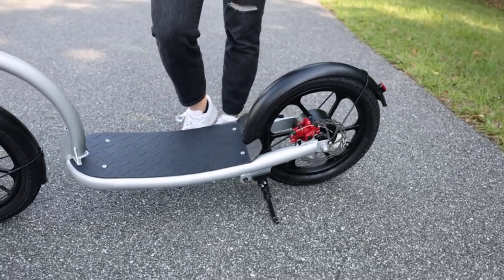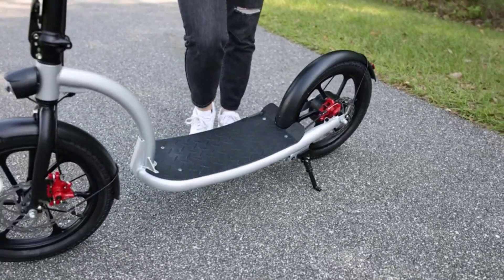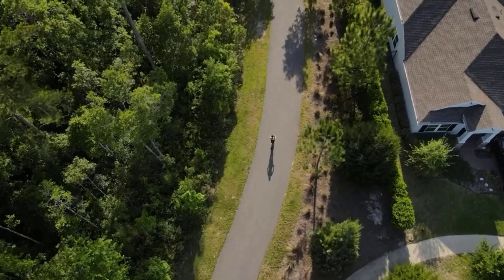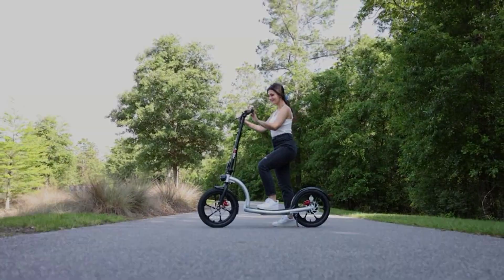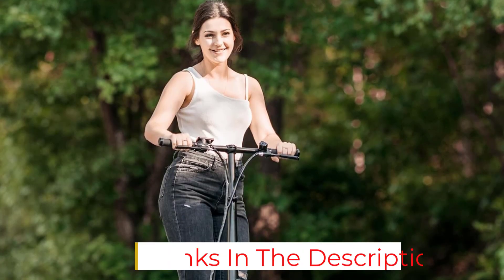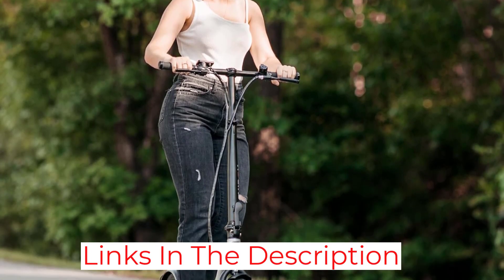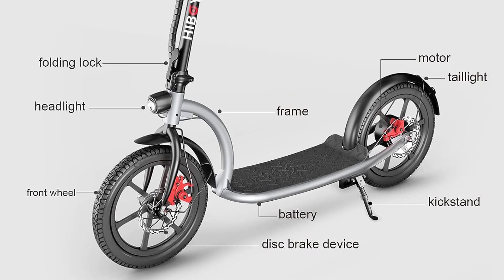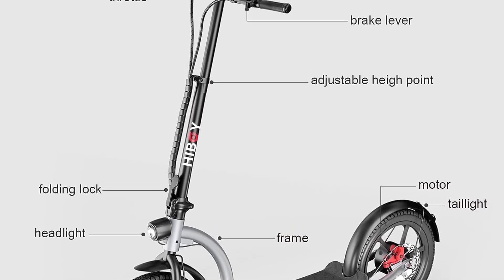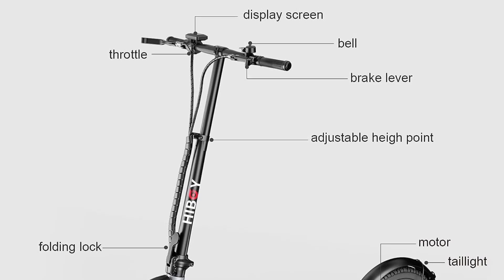In terms of performance, the VE1 Pro packs a 23 mph max speed and a 31-mile range — more than enough to get you to and from work. The range is a tad bit less than the NIU Pro, but the VE1 Pro is about $100 less at retail price. What you're really paying for is the combination of high-end performance with the special comfort and reliability of the thick wheels and wide deck.